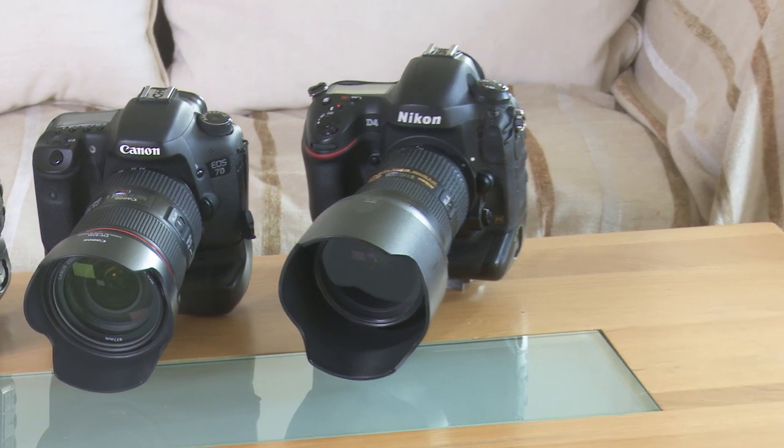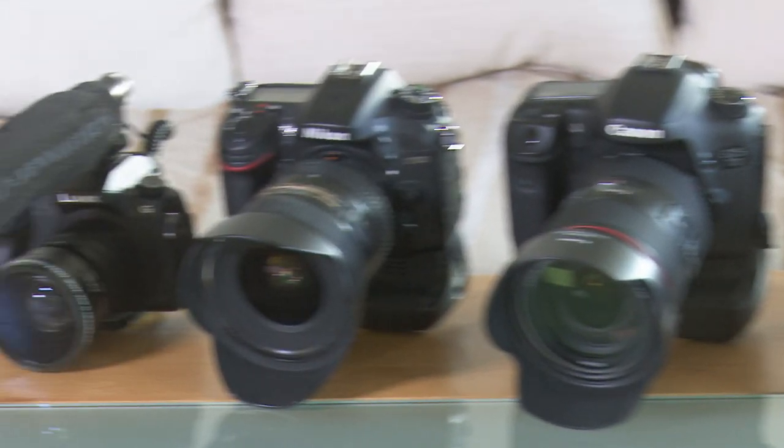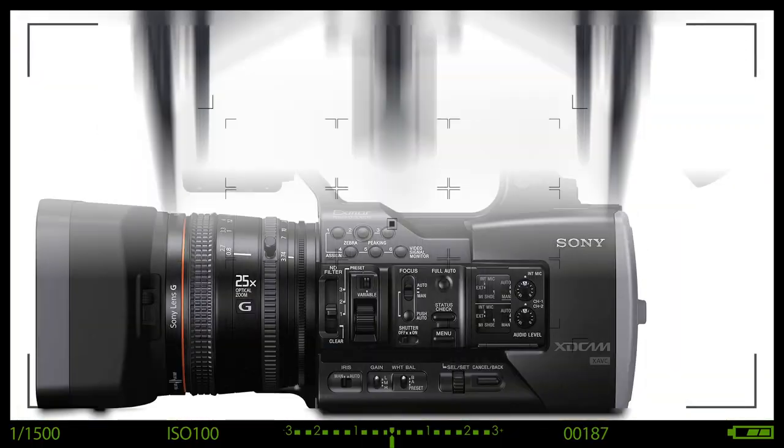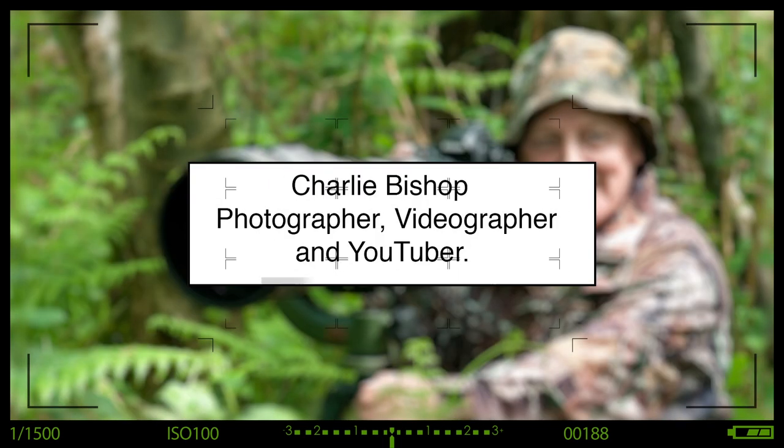There are lots of digital SLRs on the market and all produce video, but which one's right for you? Hi, I'm Charlie. A few weeks ago on a YouTube channel, I mentioned that I would be putting together a few YouTube videos to help encourage folks to produce their own videos for their own specialization.